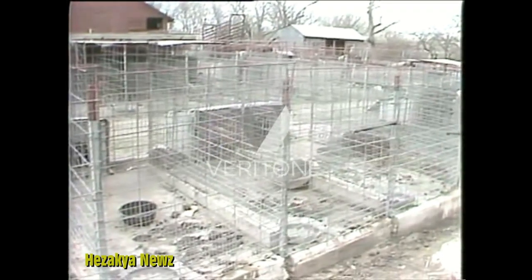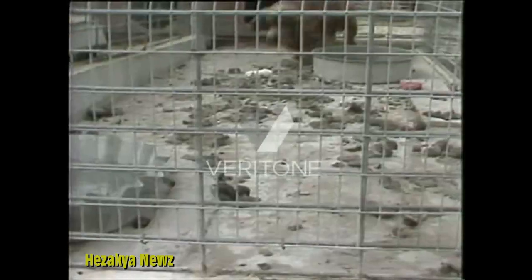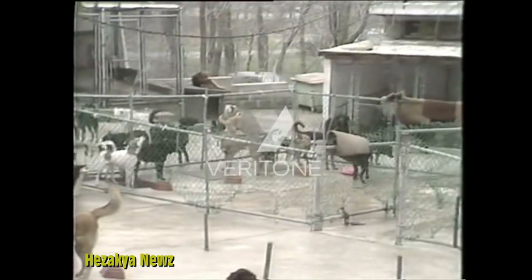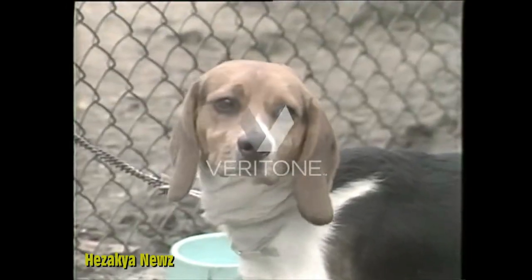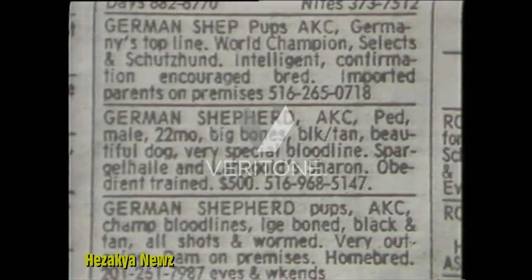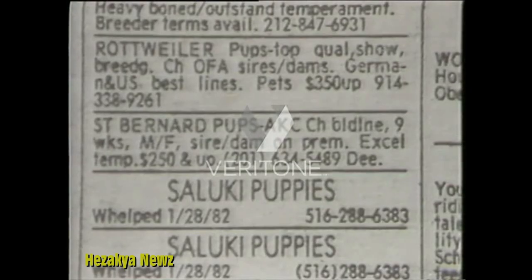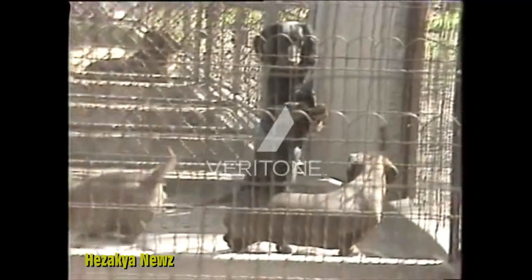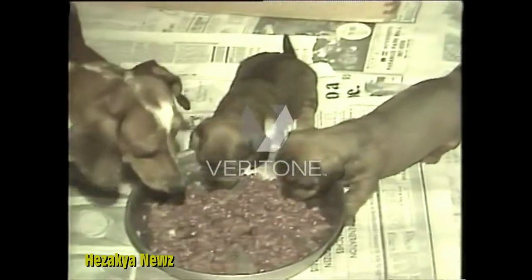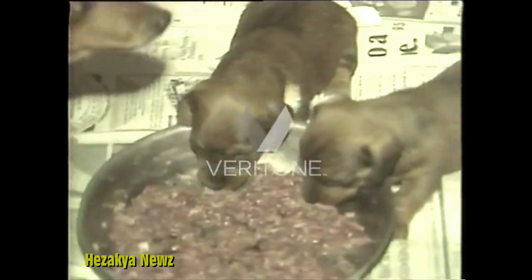But if the puppy mills that supply the pet shops with dogs were shut down, where would people go to buy a dog? How about animal shelters, where seven million dogs a year are destroyed because no one wants them? Or pick up your local paper, and you'll see ads from local breeders who sell privately. Their purebred puppies are usually no more expensive than in a pet shop, and you can see the conditions of the kennels, and most important, you can see the parents of the puppy you're buying. That's not possible at a pet shop, where it's truly a case of puppy buyer beware.